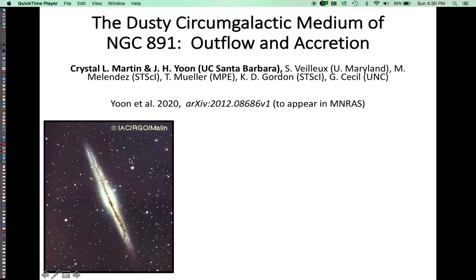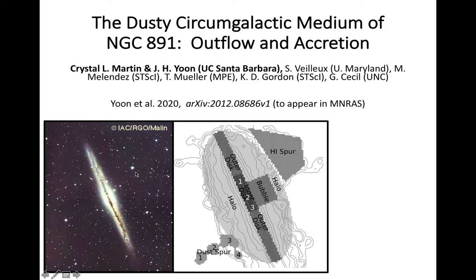Previous work on this galaxy has shown the existence of a thick disk with an advection-dominated cosmic ray wind, an H1 spur — a fairly pristine material that's being accreted by the galaxy.